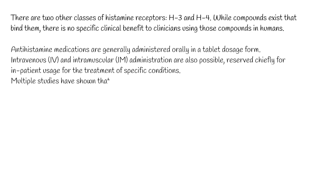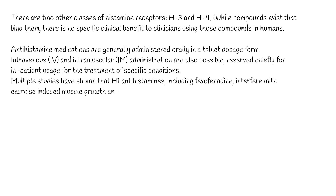Multiple studies have shown that H1 antihistamines, including fexophenidine, interfere with exercise-induced muscle growth and repair.